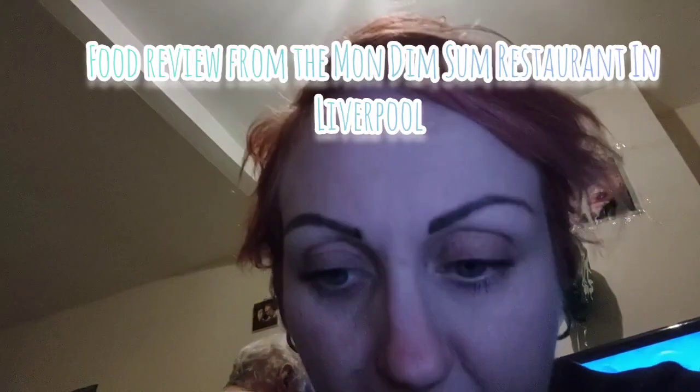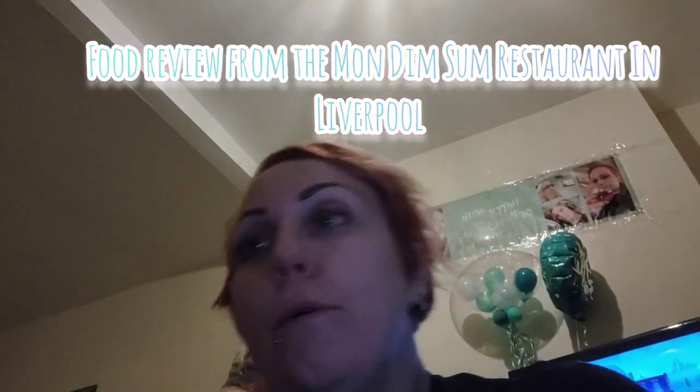Hey everyone, it's Skyler, welcome back to the channel. How are you all doing? I hope you're doing very well. This is officially Wednesday night review from Mon Dim Sum. It's a tongue twister! So we've got a dessert and four starter dishes.